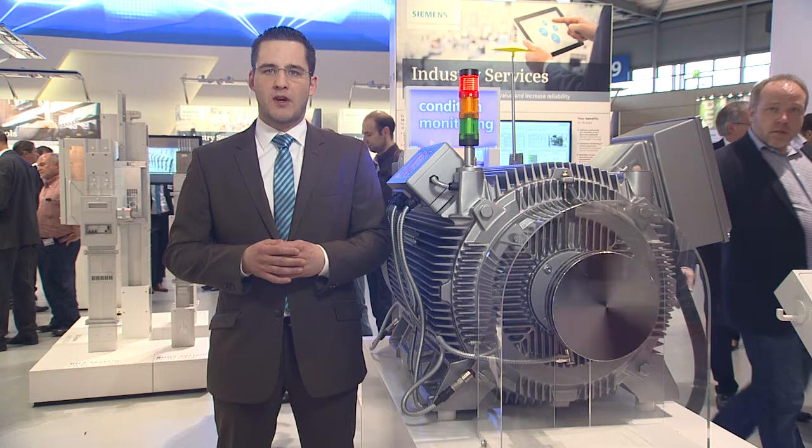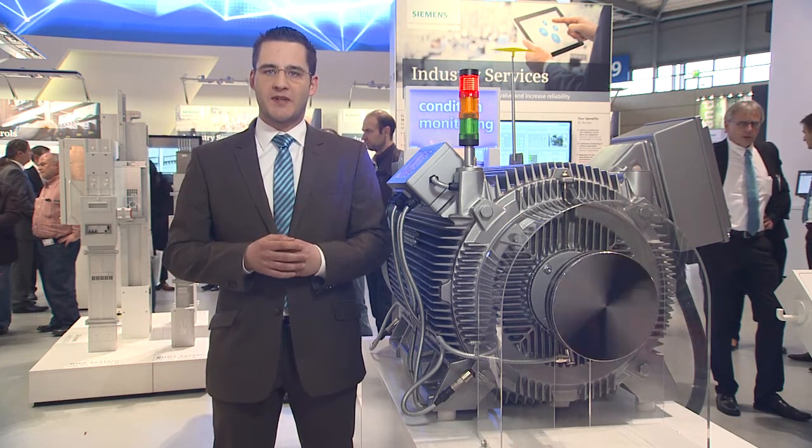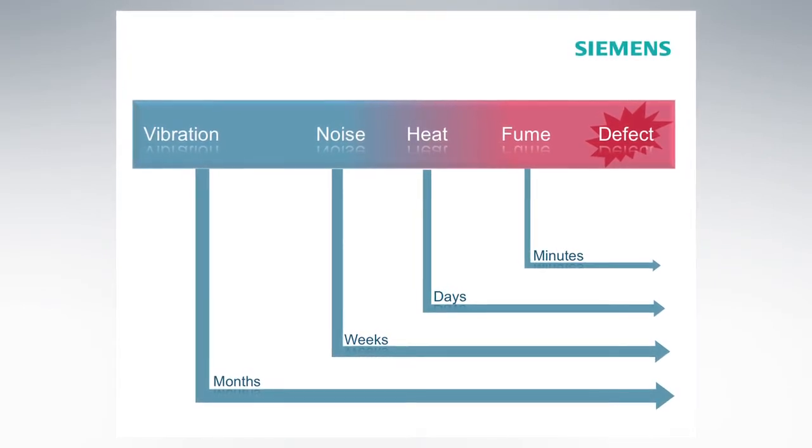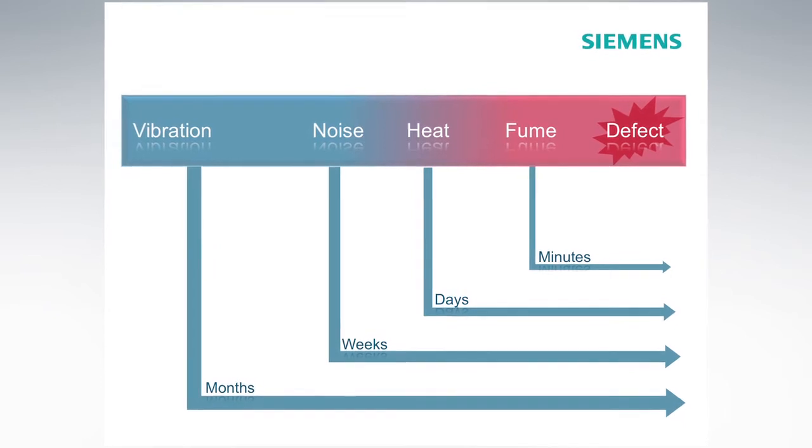To further increase availability, it becomes more and more important to continuously monitor the condition of these components. Motor condition monitoring allows for an early detection of changes in the operating condition. An early detection is possible because oscillations, where changes of the motor become apparent first, are analyzed continuously.